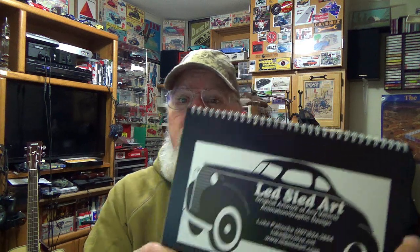Luke at evolve.net or www.leadsledart.com. He'll do your vehicle if you want — these are some that he has done on contract for people. Thank you very much, Luke, I really appreciate it. He's been following me and I've been following him for a bunch of years now. He's gone to art school and been through college. When I first met him he was just a really young fella in his mid-teens, and now he's in his early 20s. Check him out — Lead Sled Art!